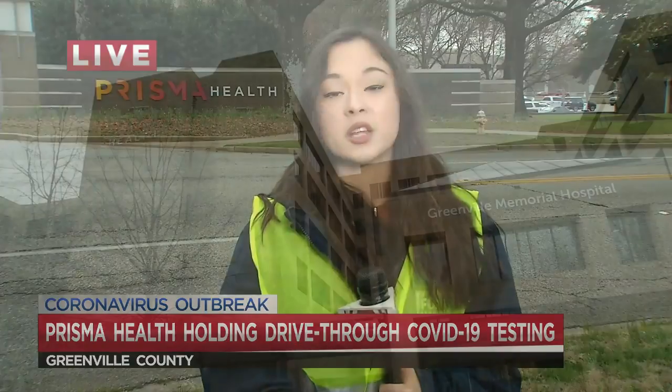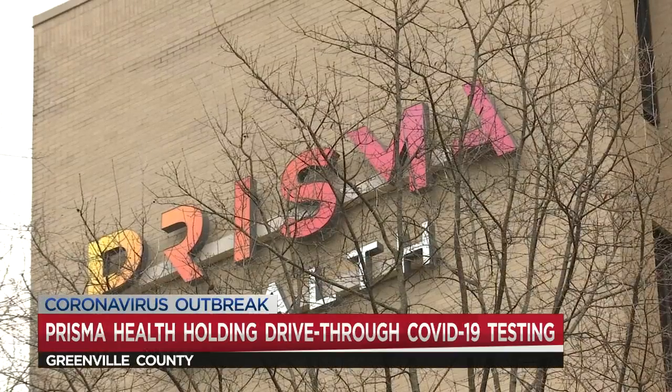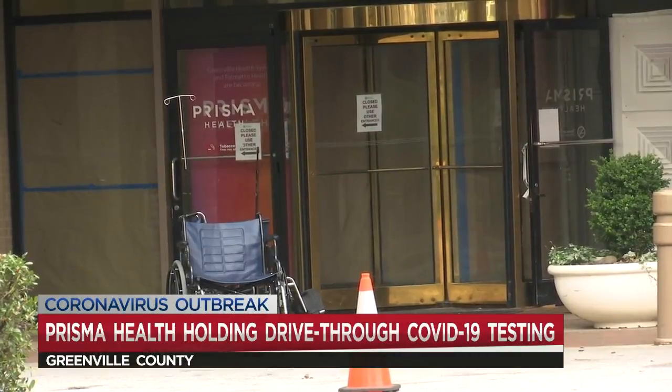They are beginning drive-through testing this morning right out front of their campus, but you do have to qualify for that. They are asking that you bring in documentation from your health care provider saying that they have ordered you to come get tested. That can be done either in person or virtually. They are providing virtual screenings on the Prisma Health website to avoid risking infecting others by stepping into the doctor's office.